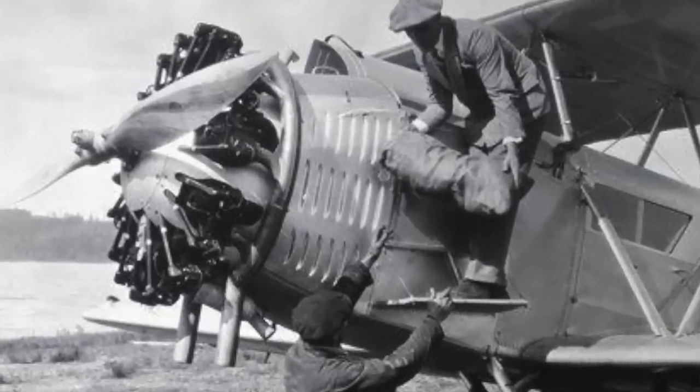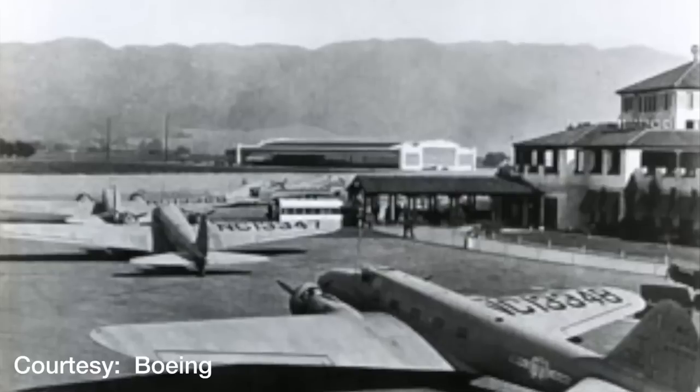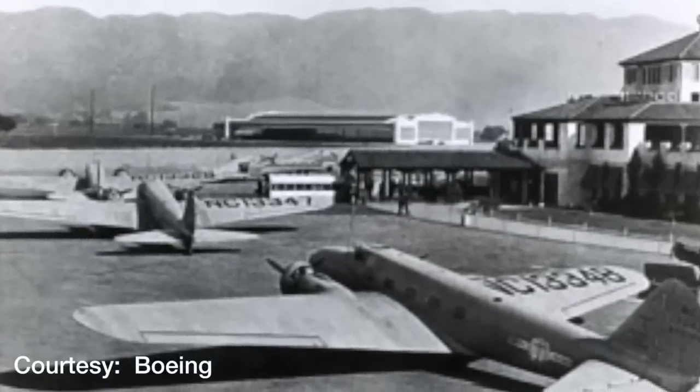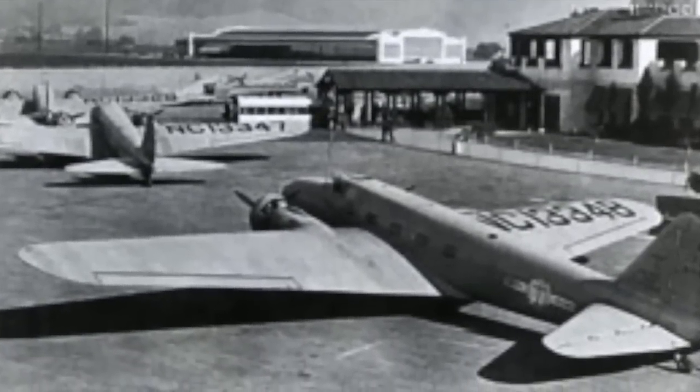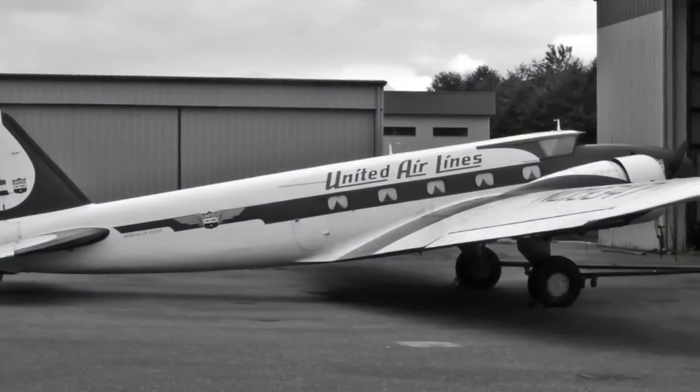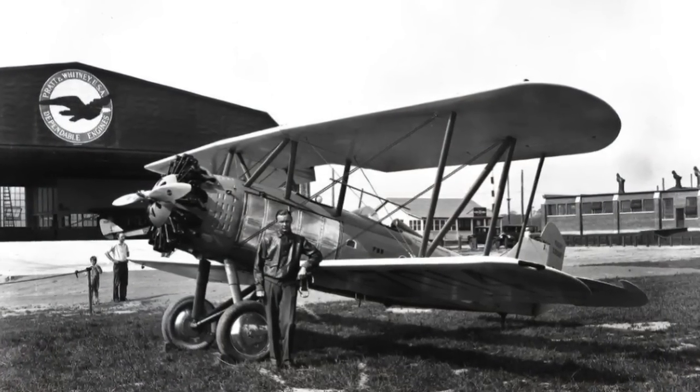What I really like about the story is that it made civil aviation possible. Because of the reliability of the engine, Boeing designed the Model 247 around the Pratt WASP, and it was because of that reliability that they said they saw a business case for civil aviation. People really need to know that story.